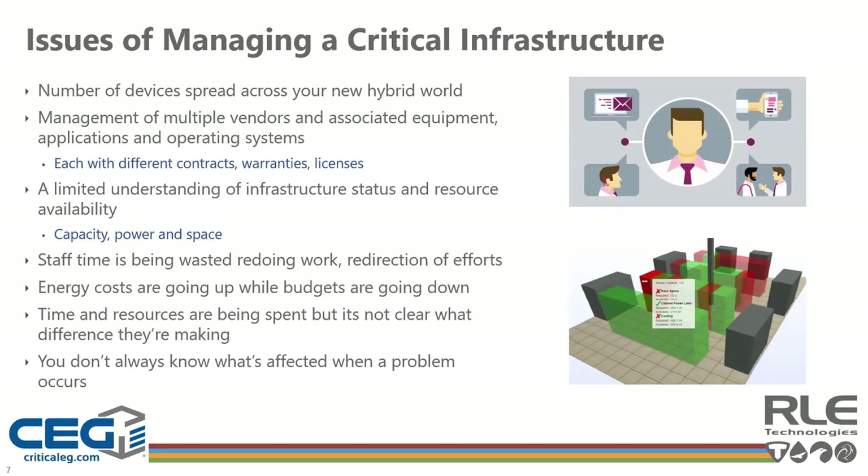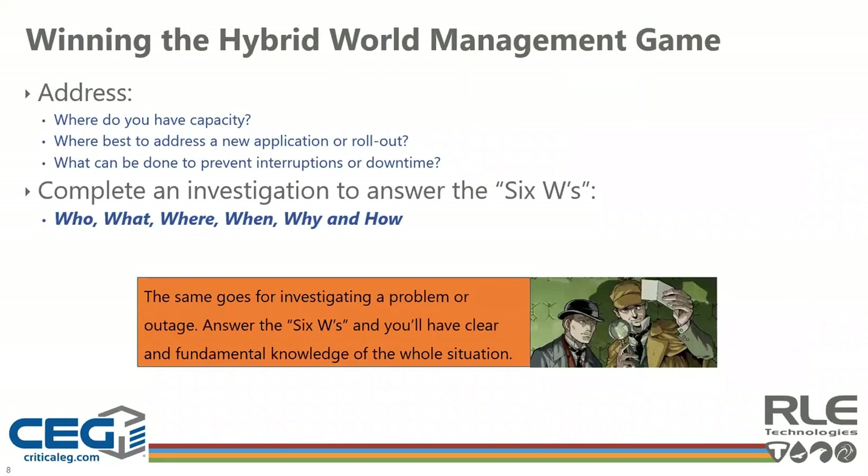We no longer always know what is affected when a problem occurs. To win the hybrid world management game, we first need to best manage what we already have to prevent interruptions resulting in downtime. Only then can we determine where we have capacity and where to best do a rollout to support new applications. Solving any problem is easier if we take a detective's approach and understand the who, what, where, when, why, and how — only after answering those questions can we make informed decisions.